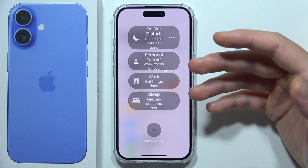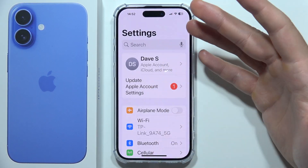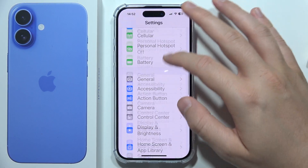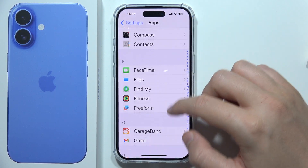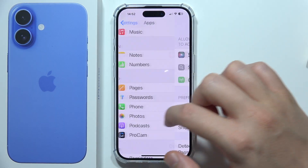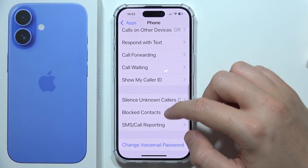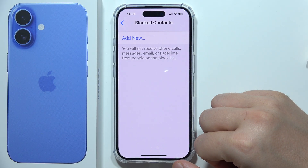You can also check for any blocked phone numbers. Maybe the phone number that you are trying to call is actually on the blacklist. What you have to do is go into the Phone settings, go to Apps, then go to Phone, and right here go to Blocked Numbers. Be sure that you remove any numbers from the blocklist.